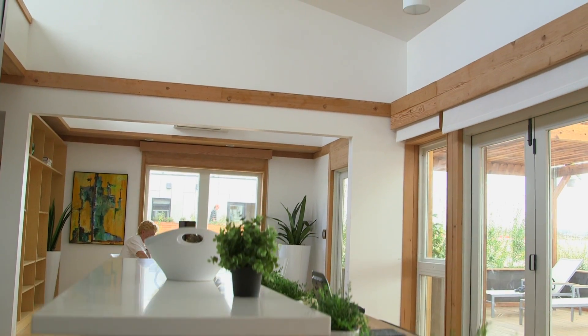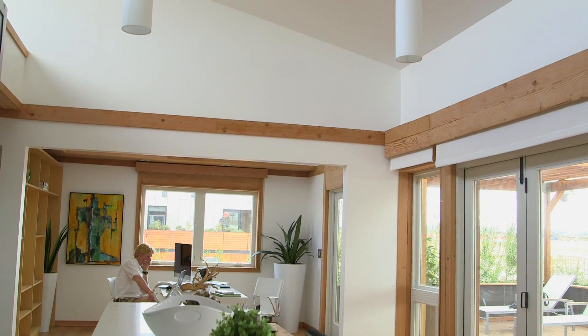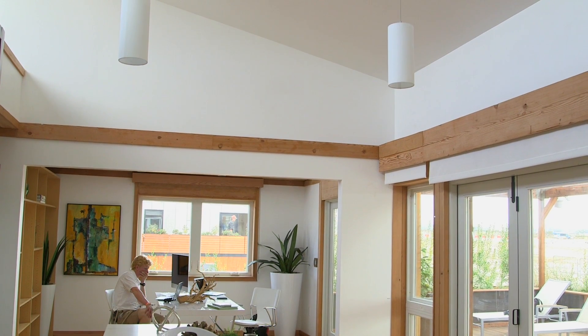Another cool product that we use is a phase change material that we installed in the ceiling below the drywall. What this does is it melts as the house warms up during the day to absorb a lot of heat right around 72 degrees Fahrenheit where you're most comfortable, without actually changing the interior temperature of the room.